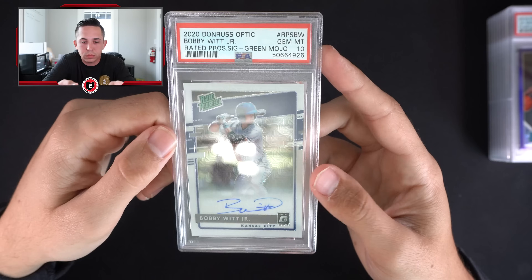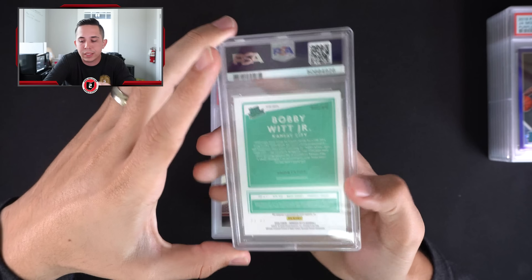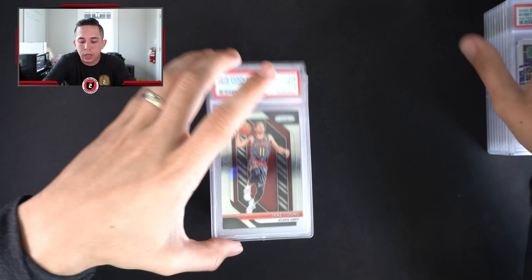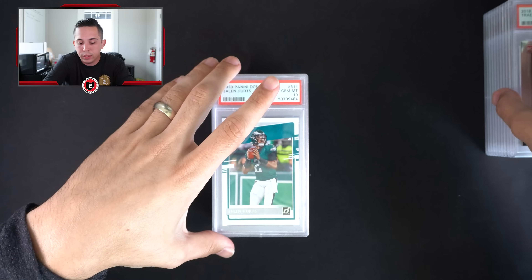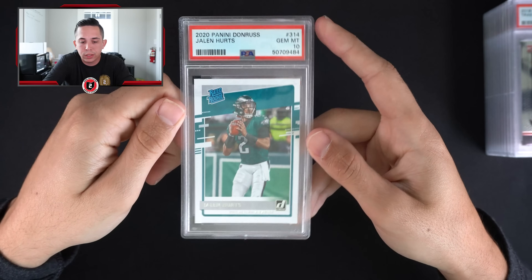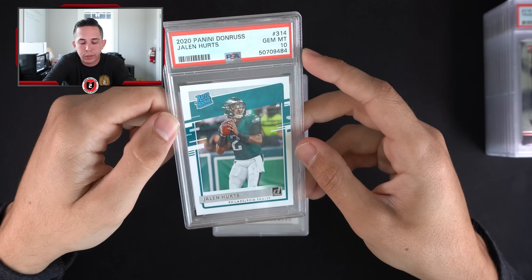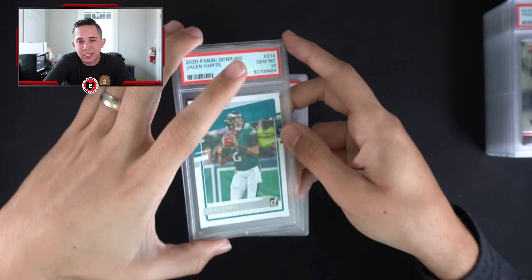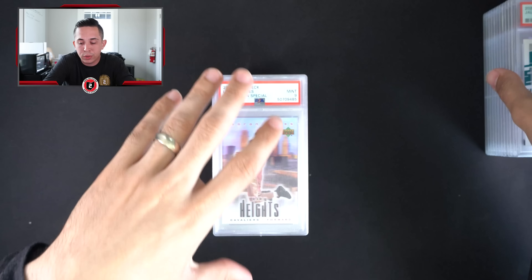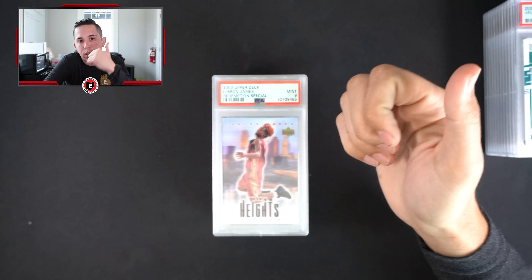Number two pick in baseball — could be worse things to get back from PSA. Trey Prism PSA 9, nothing too crazy. Another Jalen Hurts — seemed to have some success with him in this sub, I think that's four for four on Jalen Hurts. So before we continue, if this is something you want to continue to see — PSA, SGC grading review videos — do me a favor and leave a thumbs up.